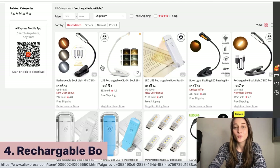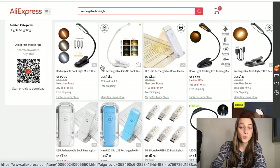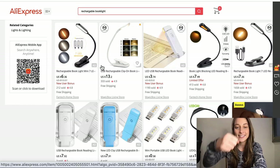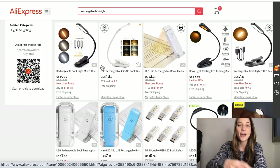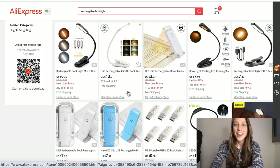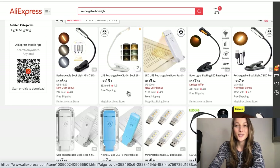Our fourth product of the day is a rechargeable book light. This product essentially snaps on to either your book itself or to the nearest piece of furniture so people can read in the dark. What's great about it is that it's portable and very compact. You can bend the light to show the words however you'd like. You can find it on AliExpress — it's a pretty low ticket item. Pay attention to whether you're offering one that only has white light or different color modes as well, because some people refuse to read in the dark with a white light as it might hurt their vision. So offer variations with warm lights or different color mode options.